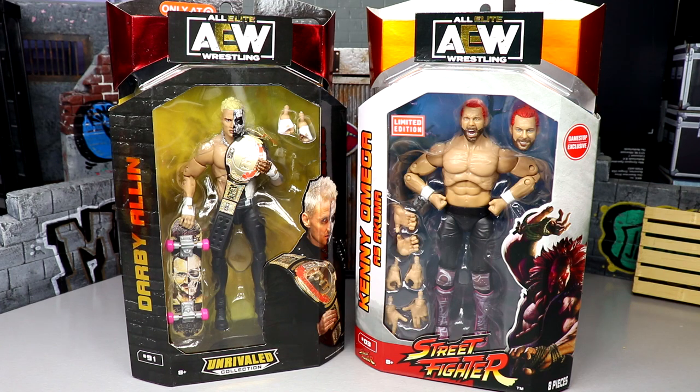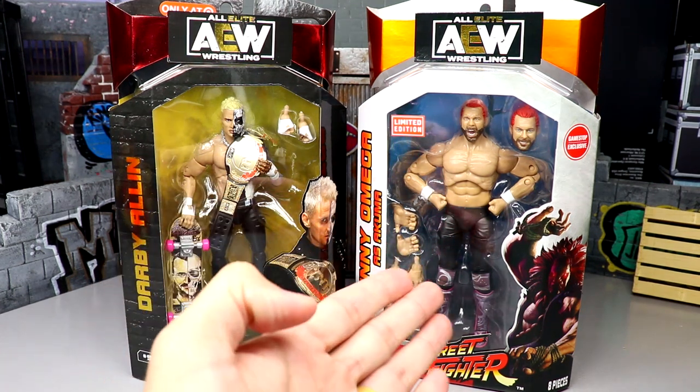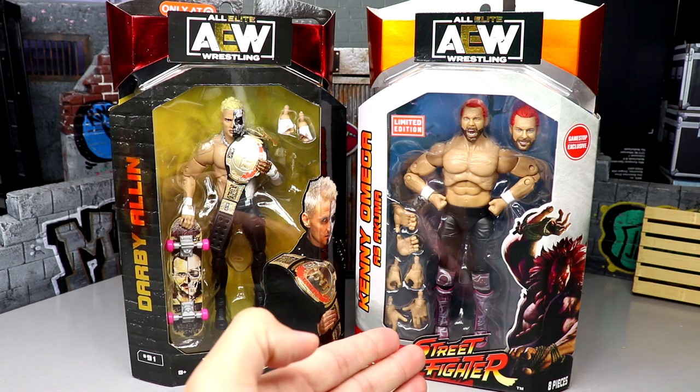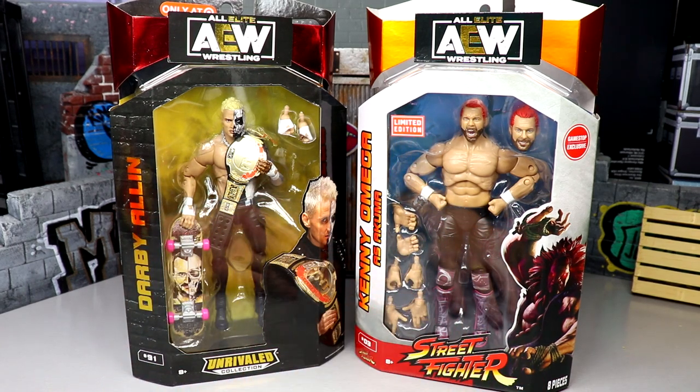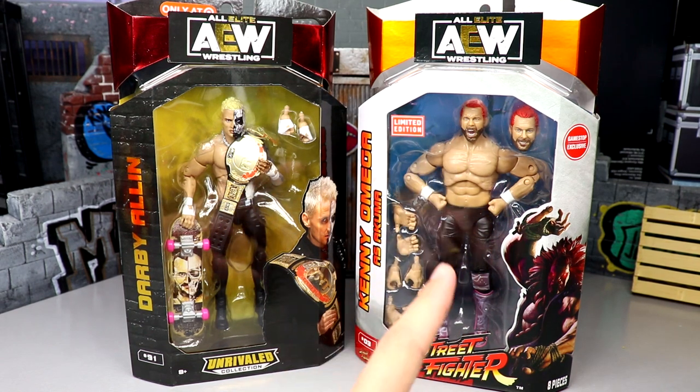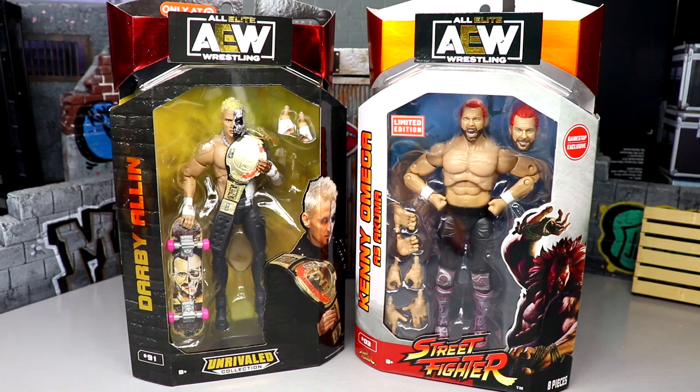I bought a bunch of Christmas presents and stuff like that and it didn't work for me, so maybe you'll have better luck. Over on this side, this is my GameStop.com pre-order of Kenny Omega. I was gonna keep it mint on card but figured why not knock out the review — I can always get one mint on card later. I'm very excited for this; the packaging on both figures is fantastic.